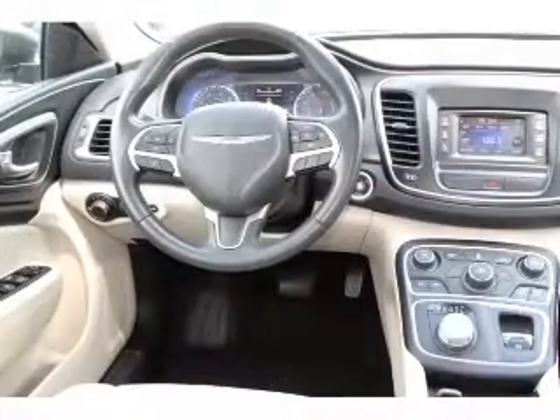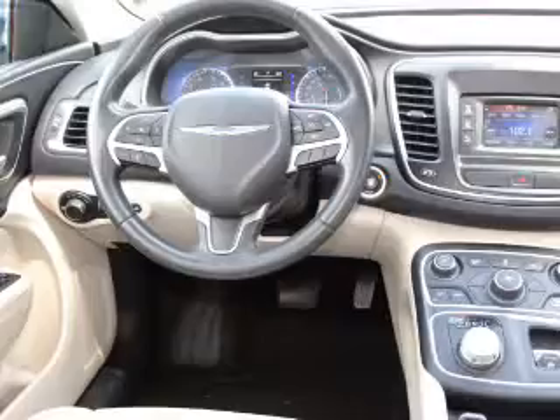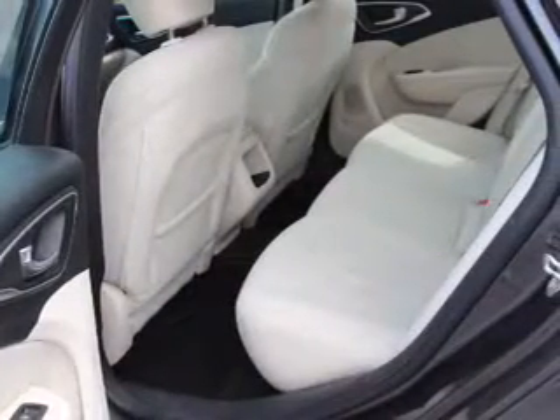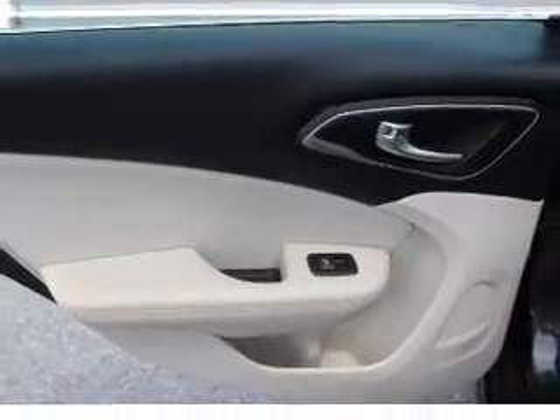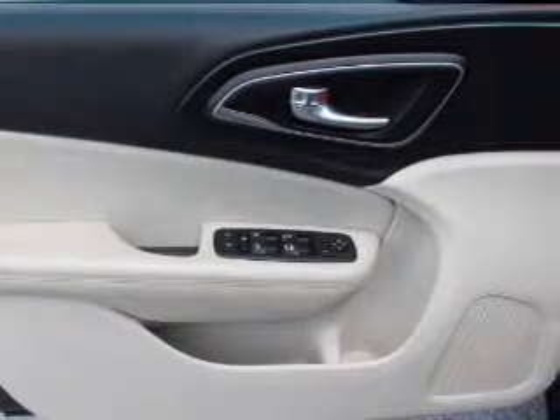Inside you'll find push button start, front airbags, side airbags, an adjustable tilt steering wheel, power seats, cruise control, a trip computer, anti-theft system, power outlet, and air conditioning.